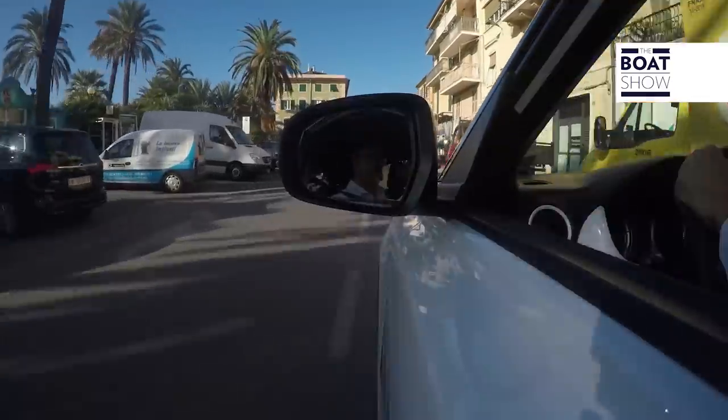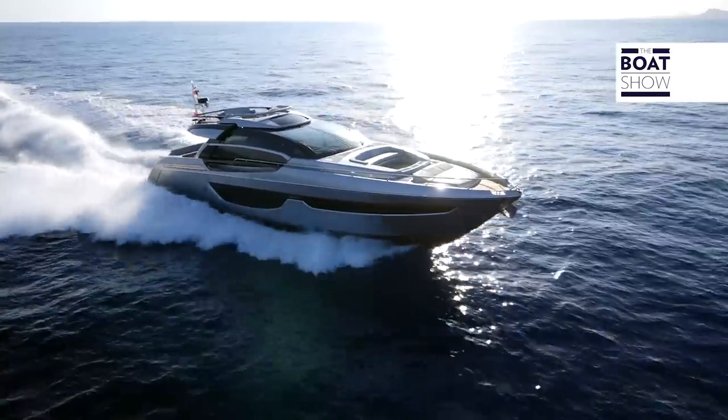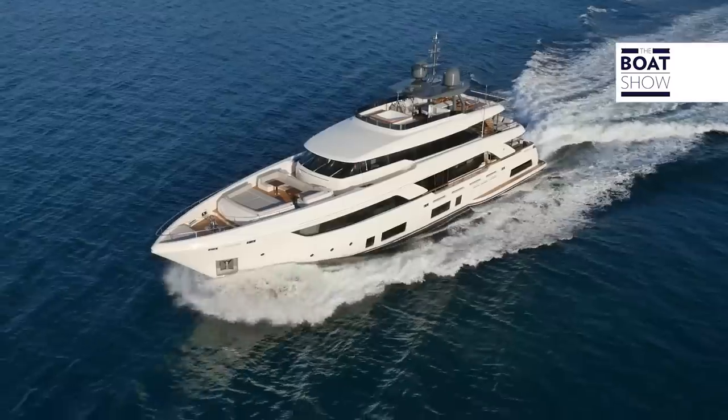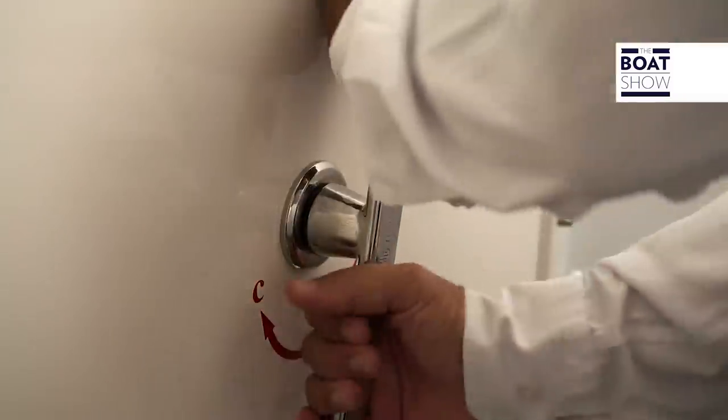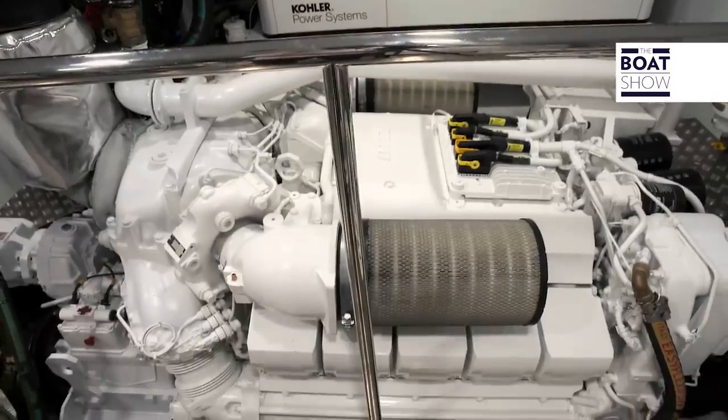In cars or motorcycles, it's possible to manage the gear shift through the stroke of the clutch pedal or lever, but not on a boat. For this reason, ZF developed for their transmission an automated system able to modulate the shift, to improve its smoothness and comfort.